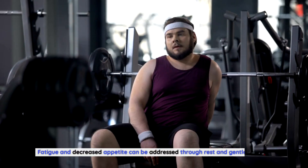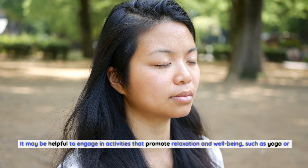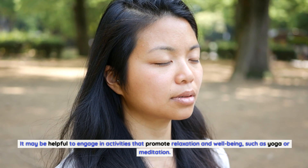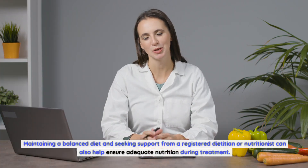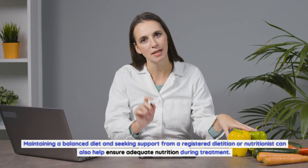Fatigue and decreased appetite can be addressed through rest and gentle exercise. Engaging in activities that promote relaxation and well-being, such as yoga or meditation, may be helpful. Maintaining a balanced diet and seeking support from a registered dietitian or nutritionist can also help ensure adequate nutrition during treatment.